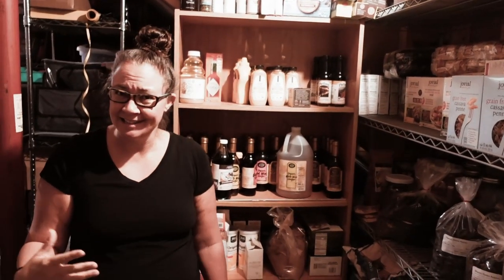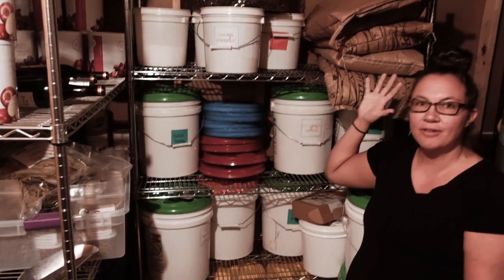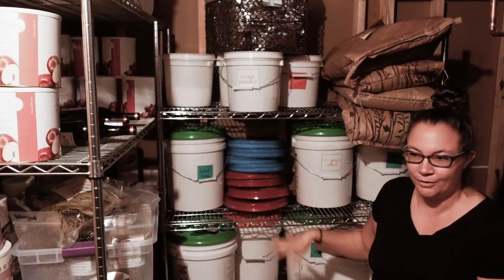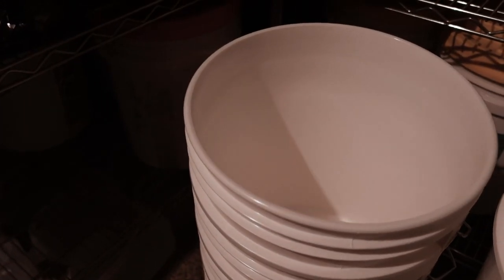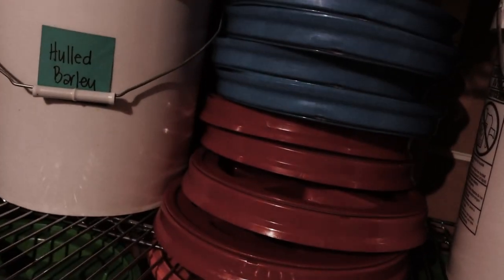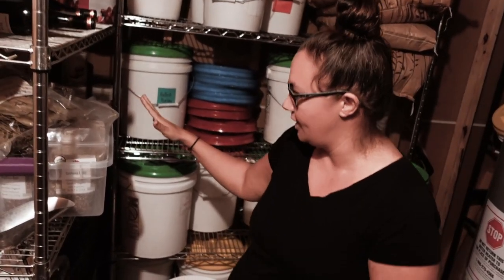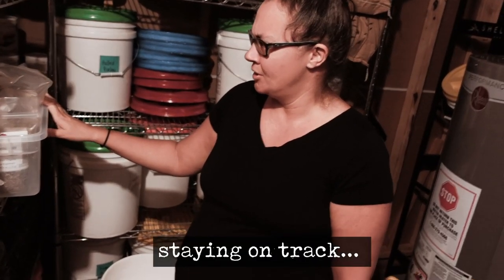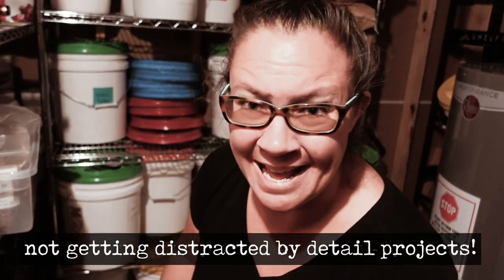Again, it looks like maybe one day there was some rhyme or reason to this, but it's been lost. Over here we have our bulk food items, and then back here we also have some more buckets. There's a lot of empty buckets ready to be used to deal with some of the bags that we have around everywhere. We also have a very disorganized storage of our herbs — I've got plans for that someday, but not today.